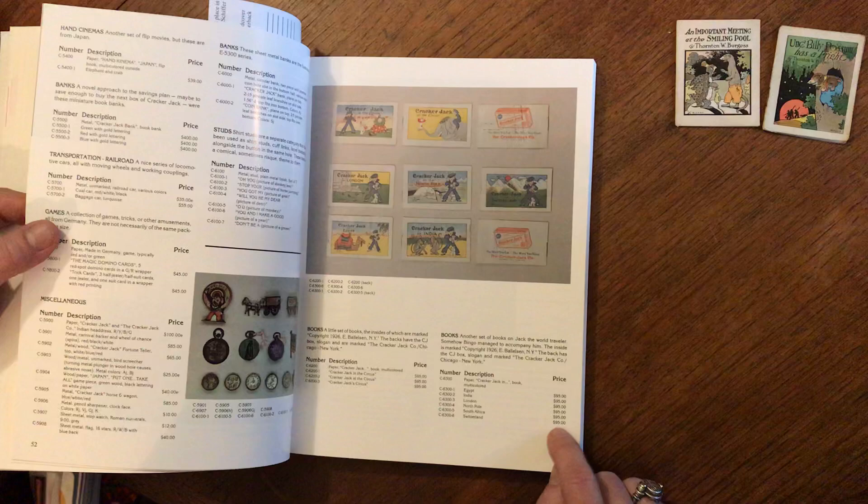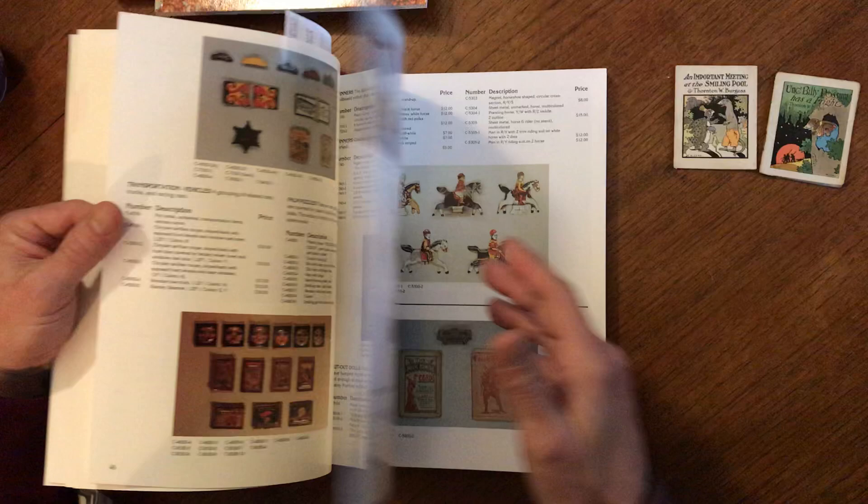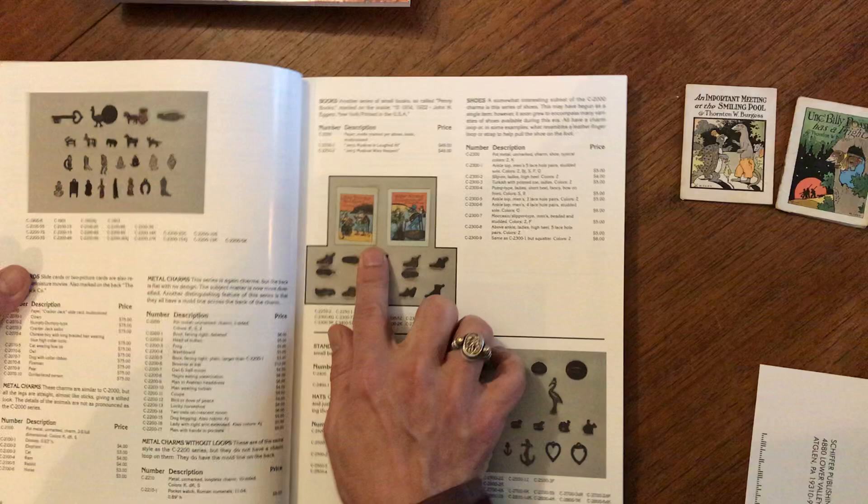Look at this — some of these little paperback premiums here: $95 a piece. This little toy there for $100. And so these two small miniature books are in fact described here.